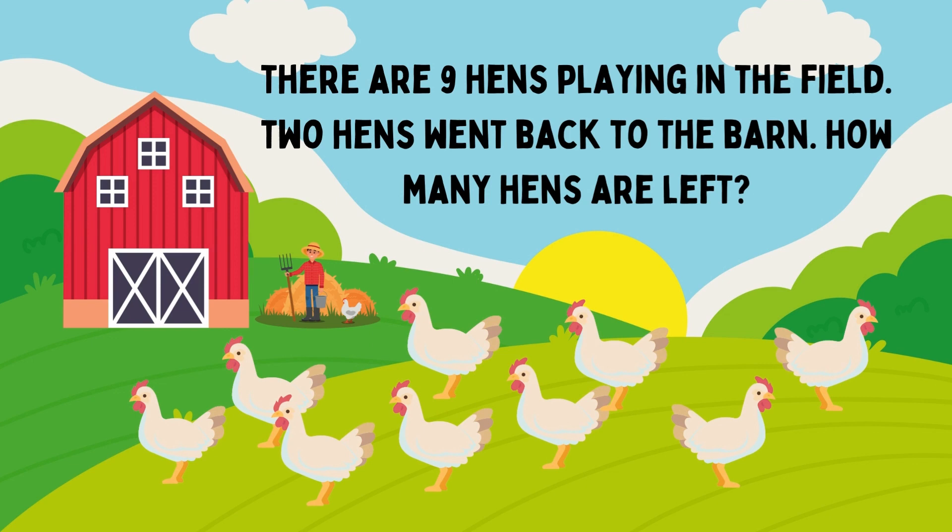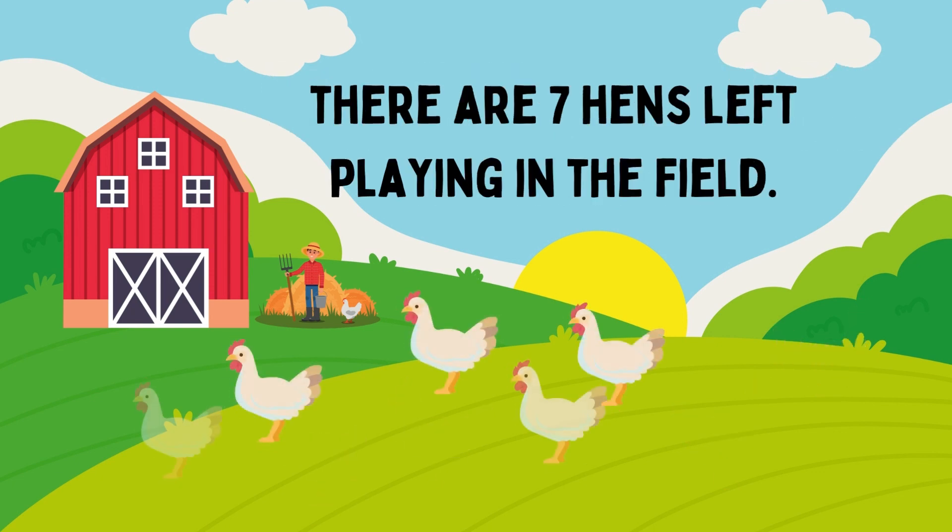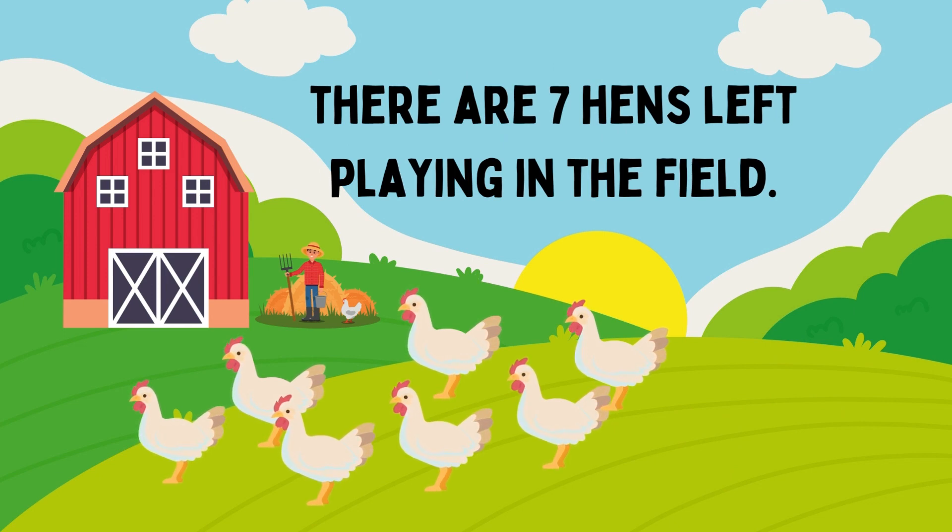There are nine pigs playing in the film. Two pigs went back to the barn. How many pigs are left? The answer is 7. There are seven pigs left playing in the film.